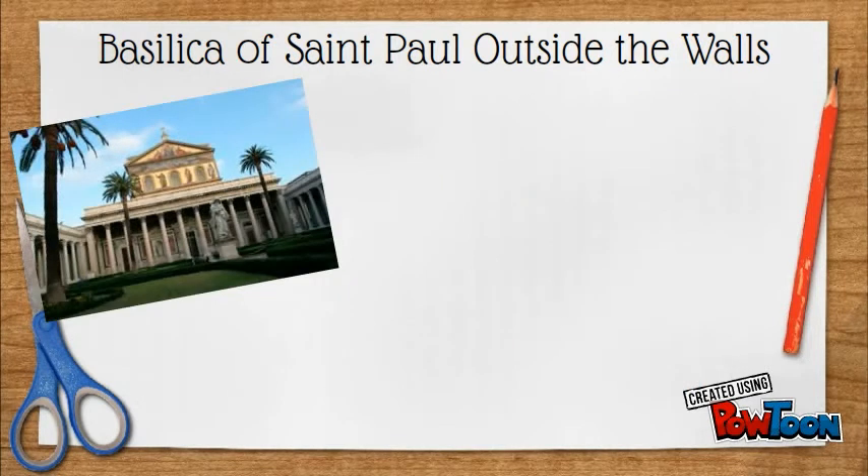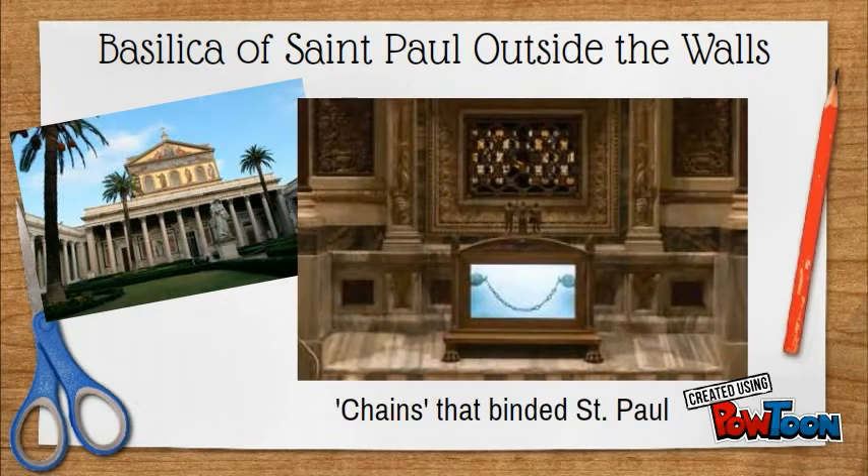One of the most notable attractions here is the chains that were used to bind St. Paul as a prisoner in Rome from 61 to 63 AD. The public can venerate the chains which are displayed near the Apostle's tomb. On St. Paul's Feast Day, June 29, the chains are taken in procession around the Basilica.